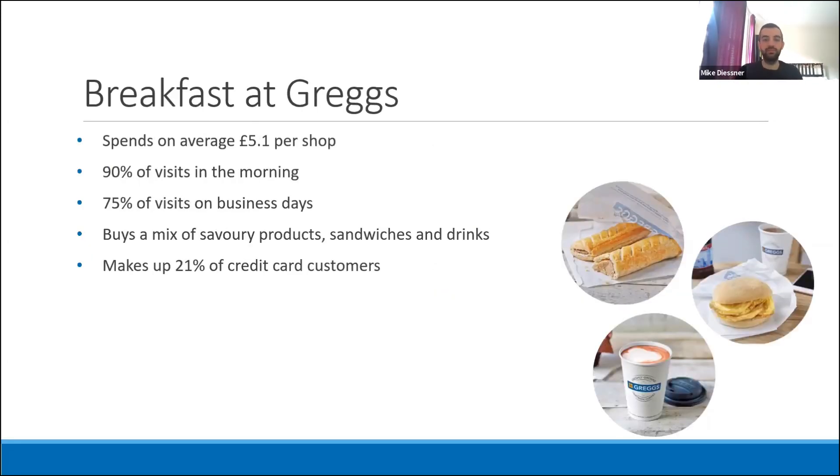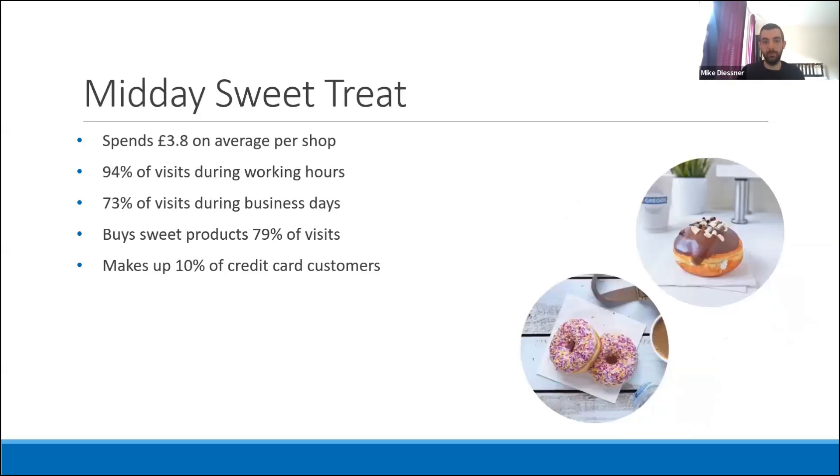The first group is the breakfast crowd. They spend around £5 on average, 90 percent of their Greggs visits are in the morning and mostly on business days, and they buy a mix of savoury products, sandwiches and drinks such as sausage rolls, ham and cheese toasties, and coffees. This is the biggest group, making up 21 percent of all credit card customers. The second group visits Greggs almost entirely during working hours and buys sweets 79 percent of the time, averaging just under £4 per visit, focusing on items like donuts and yum-yums. This midday sweet treat group makes up 10 percent of all credit card customers.